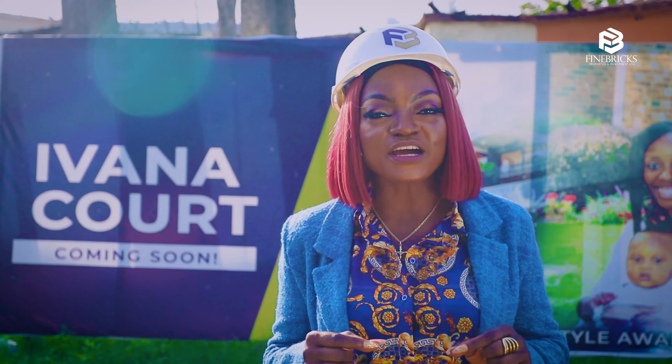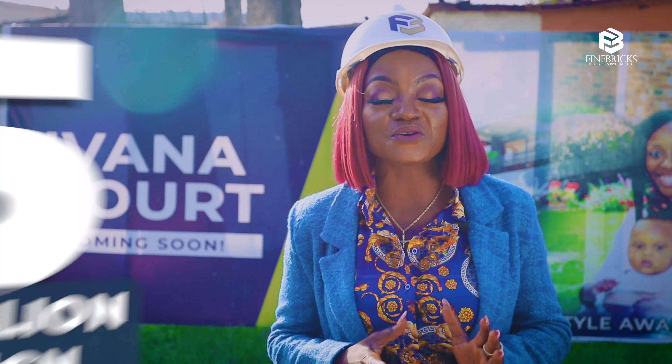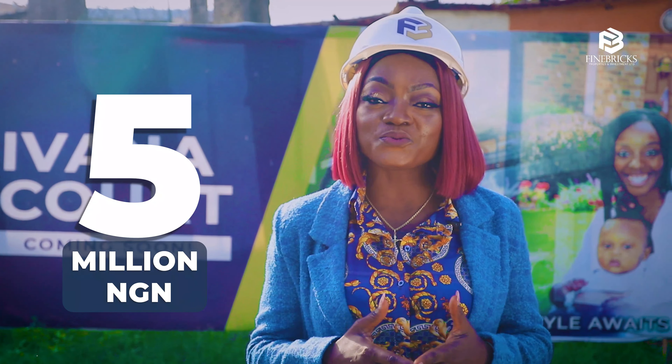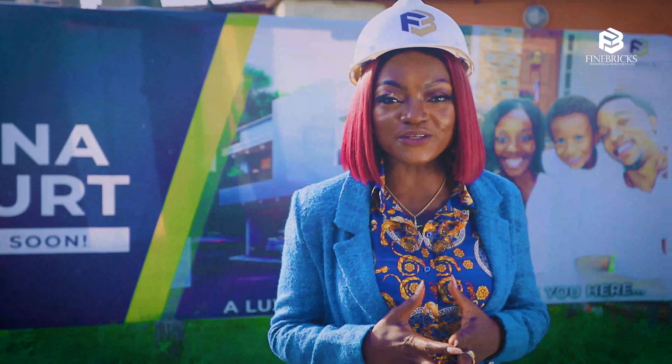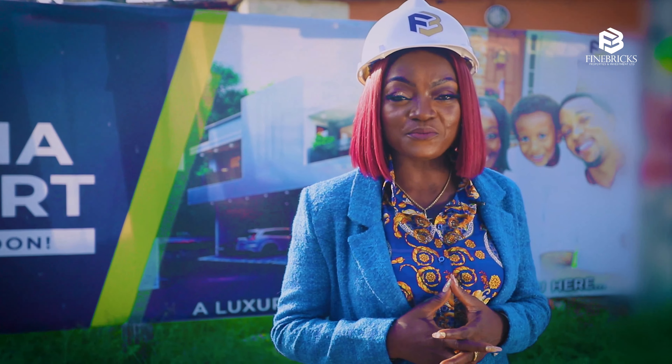You can log into Ivana Courts with an initial deposit of 5 million naira and spread your balance across 3 months, 6 months, or 12 months. Call the numbers shown on your screen for more information. Thank you!